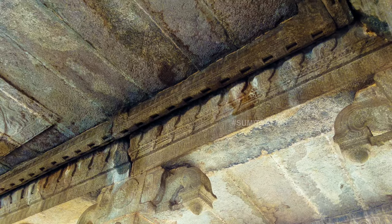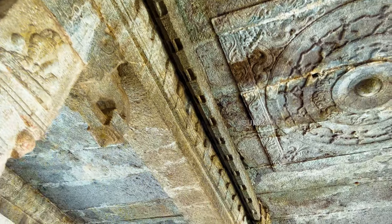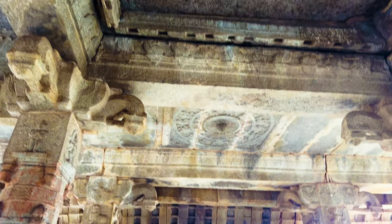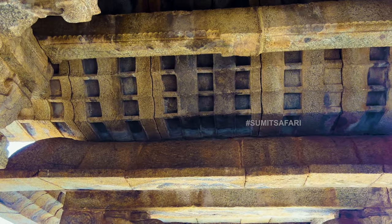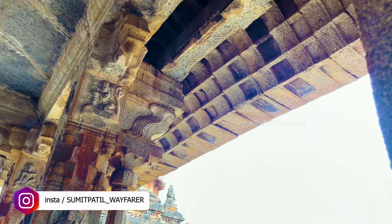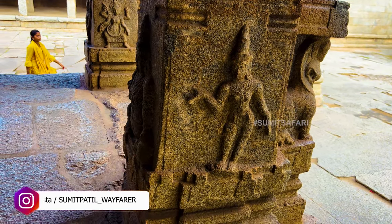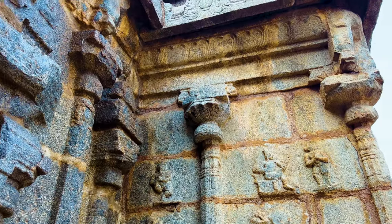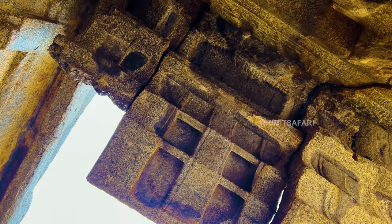The ceiling of this temple, especially the border, displays complex architecture with intricate design, highlighting the exceptional skills of the artist. Looking closely at the thin strip of stone between two perfectly square-shaped designs, it's evident that even a slight mistake in this carving would render the entire effort useless. The flawless execution, seamlessly fitting the lower part first and then aligning with the upper part, shows the artist's precision and dedication.